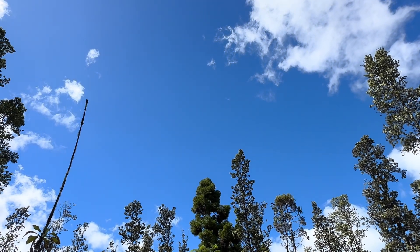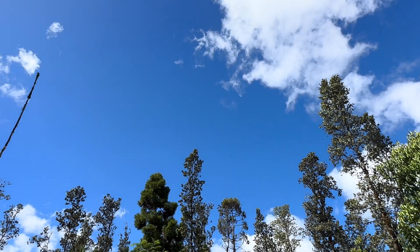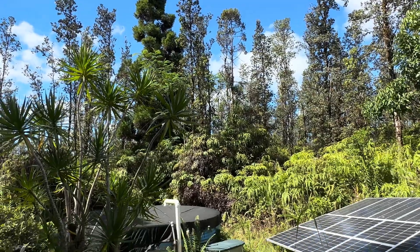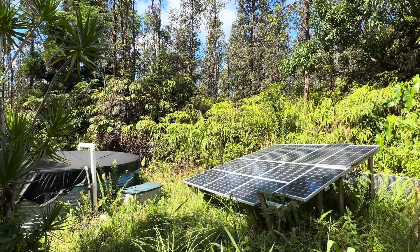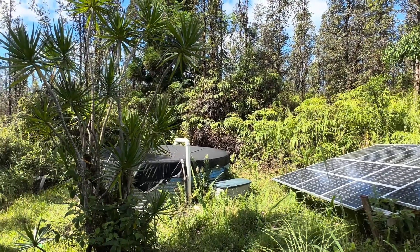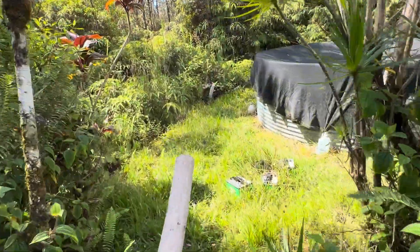Good morning everybody and welcome back to the channel. Super dry conditions persist out here — super dry. And we're on conservation mode. Catchment tank over there is getting low. Panels are almost in full sun and they will be momentarily, so there's excess solar and minimum water. Let's go out here and take a peek with my trusty measuring stick.